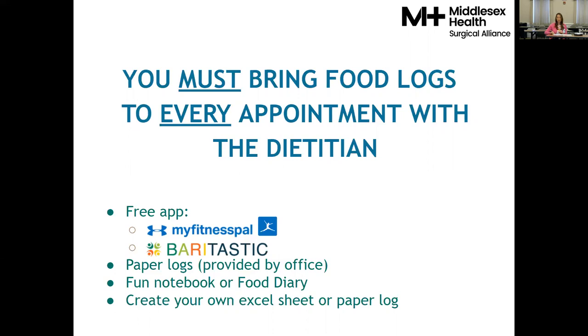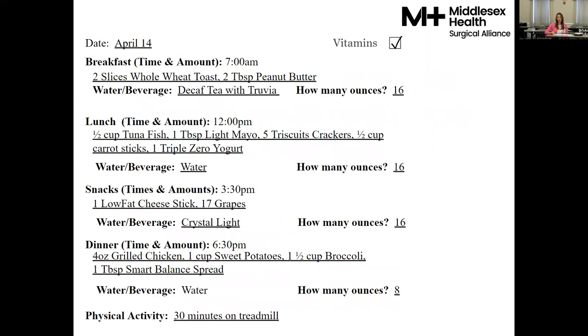Your food logs are your way of showing us how hard you've been working on behavior change, and they've been shown to help people maintain weight loss long-term when kept daily. A food log should be detailed enough that we could replicate that meal — instead of just saying 'I had toast for breakfast,' I'd like to know how many slices, what kind of bread, what you put on it, what you drank, and how many ounces. Be honest with those food logs — every little bite really counts, and it helps us set you up with a meal plan you feel good about.